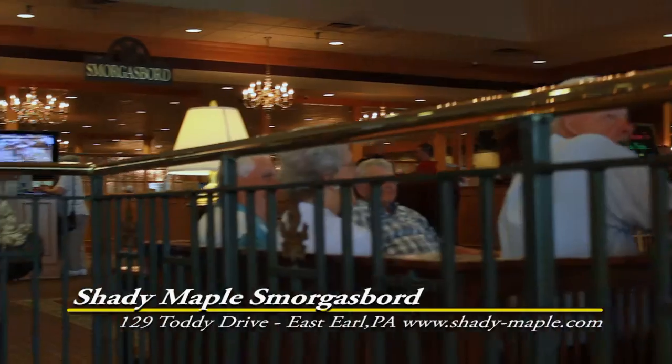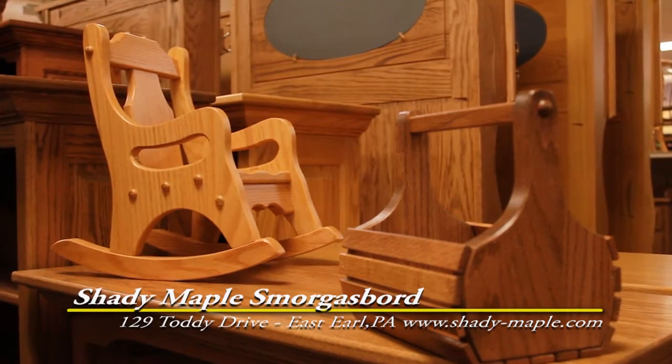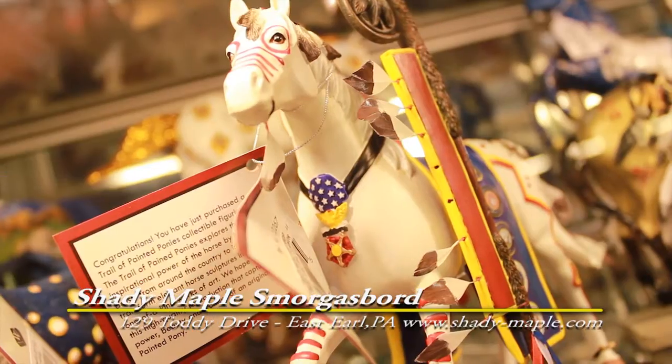On the lower level is the Shady Maple gift shop. In this astounding 40,000 square foot gift shop, you'll find Amish furniture and crafts, Pennsylvania Dutch foods, souvenirs, sports memorabilia, toys, games, and collectibles.